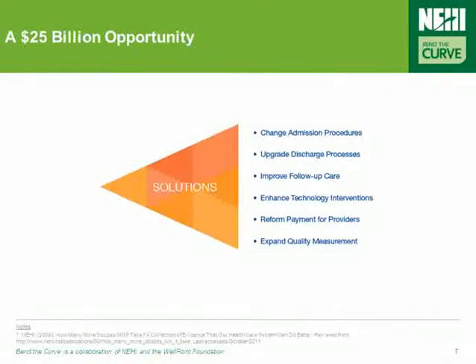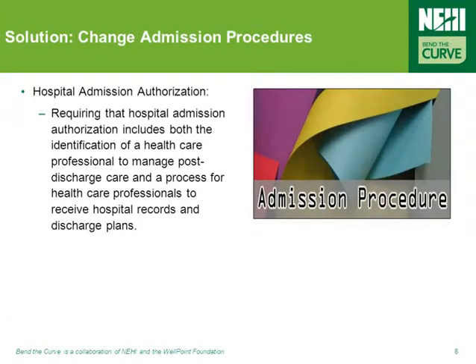Reducing preventable hospital readmissions requires building on a coordinated set of proven practices in the field coupled with policy actions in the public and private sectors. The following slides discuss how these proven practices and policy actions can help address this issue. Requiring that hospital admission authorization includes both the identification of a health professional to manage post-discharge care and a process for health providers to receive hospital records and discharge plans has been an effective tool in changing admissions procedures.